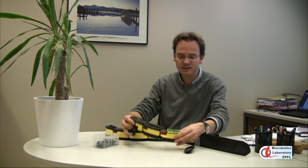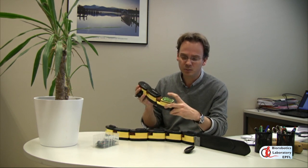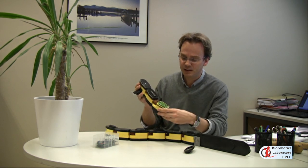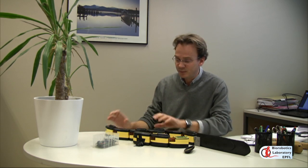Let me show you the robot. It's a modular design, with multiple modules connected together and a DC motor in each module. We designed all the gearboxes, and the batteries are on board. We also designed the electronics. What's interesting is that the control is done entirely on board — a model of the spinal cord of the lamprey, inspired from its neural network, running all the motors.